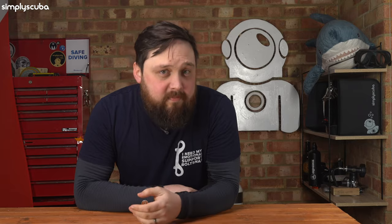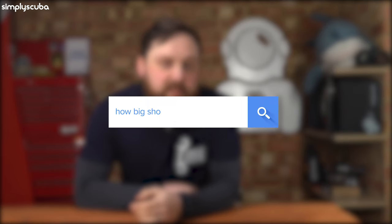Today every single diver should really have their own dive computer. There are some great budget options if you want to save money, but a lot of dive boats won't let you dive without your own computer — they'll make you rent one if you don't have one. So it's best to invest in your own.